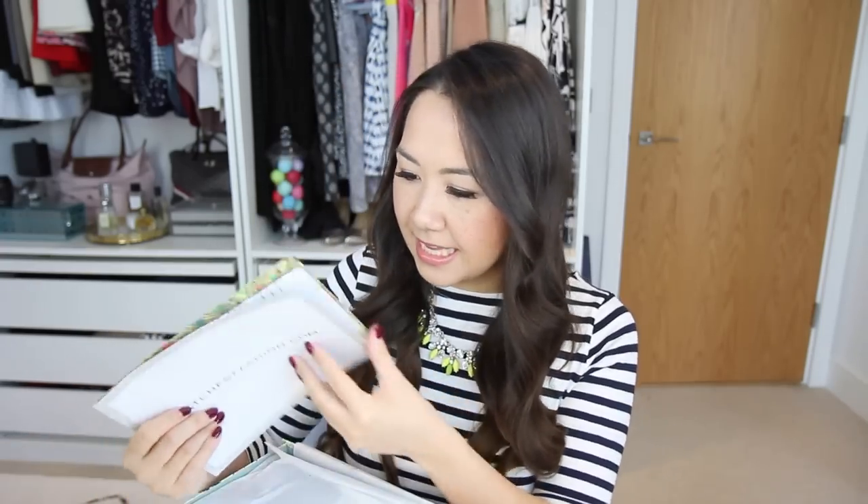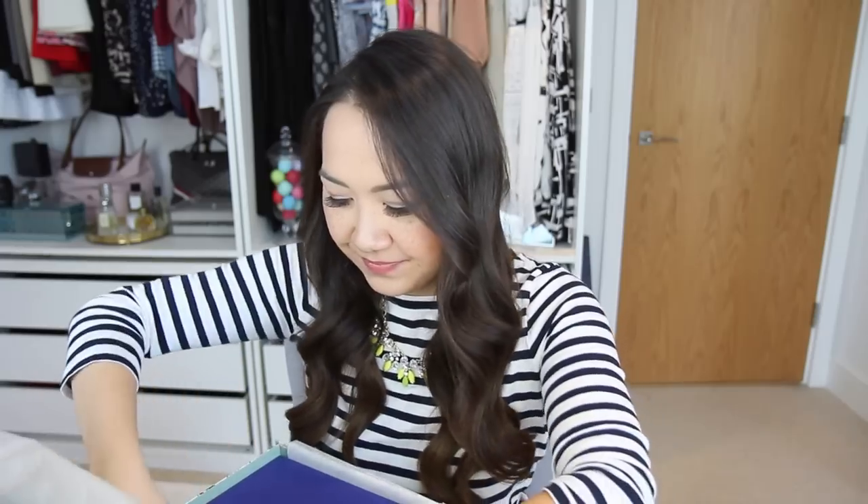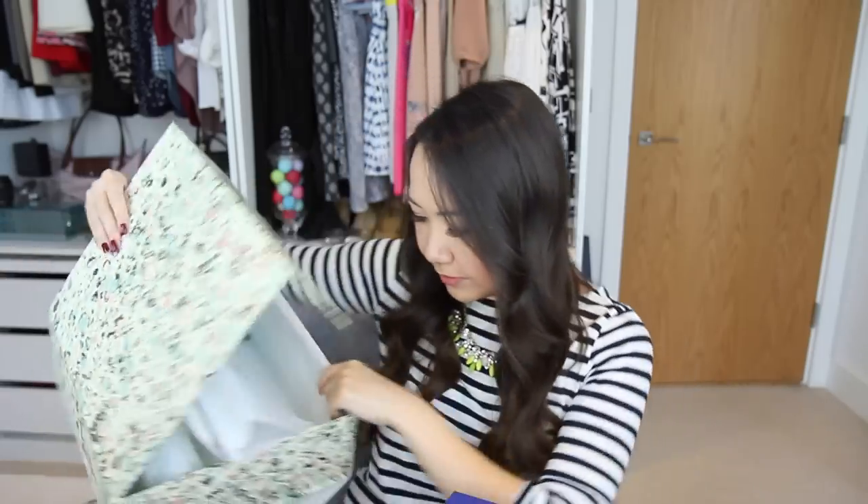First up are a pair of shoes, and I got these from Matches.com, so it comes in their classic marble packaging. I actually teased these on my Friday Favourites blog post last week, so if you read my blog you already know what these are. It comes in beautiful packaging — I used to order from Matches all the time and I haven't in so long, but I do love their packaging, it's always so beautiful. And you get the fancy receipt holder. You know something's expensive when it comes in a fancy receipt holder.